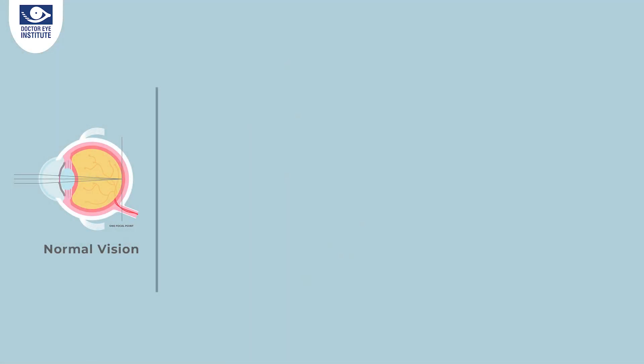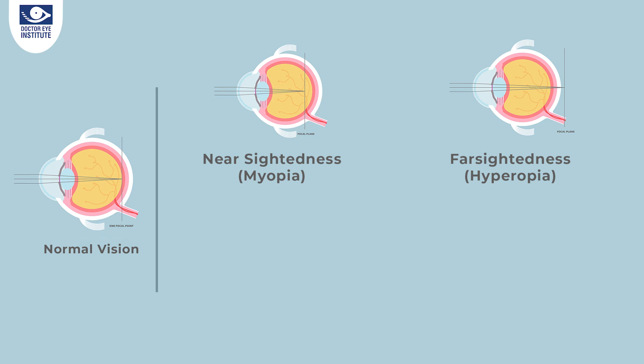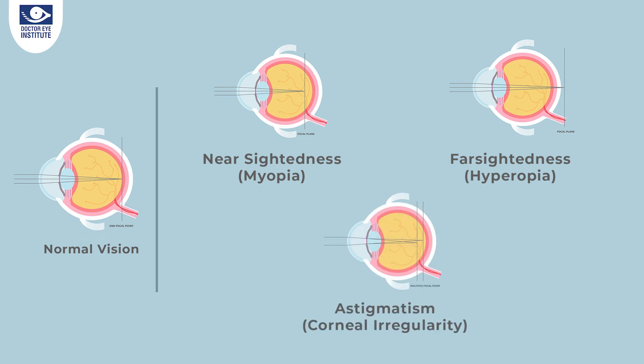Let me ask you a question — what exactly are refractive errors? Some of you who wear glasses or contact lenses would have heard this terminology. It's also called myopia or nearsightedness, hyperopia or farsightedness. Astigmatism is also described as cylinder or axis, and for some of you after 40 who need reading glasses, it's called presbyopia. These are the various refractive errors.